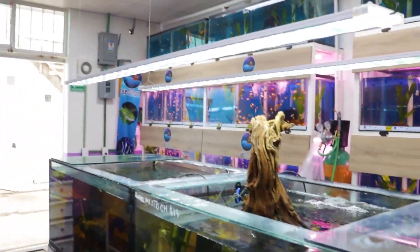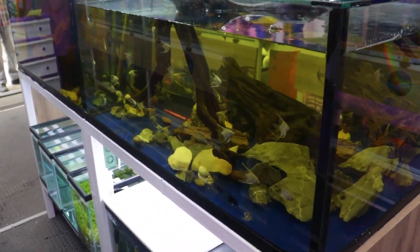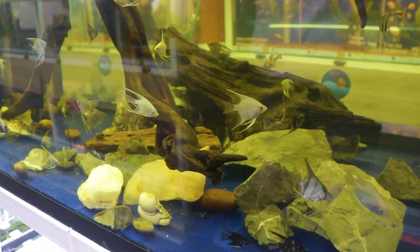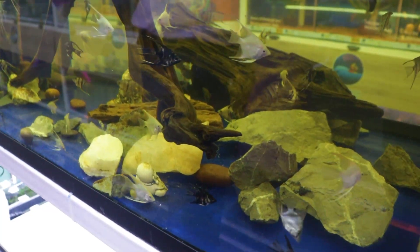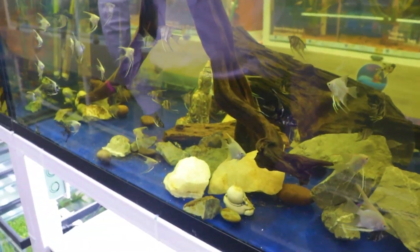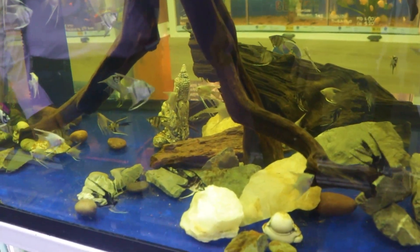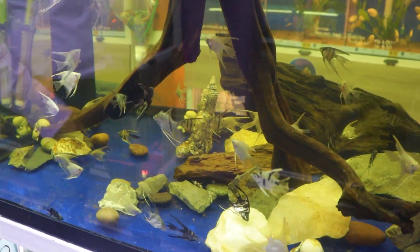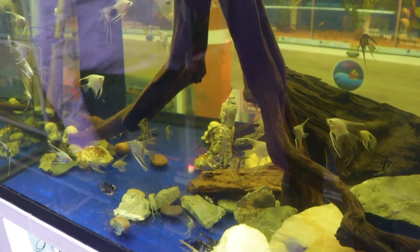En esta parte normalmente manejamos todos los ángeles. Nos pueden llevar de tallas chicas: de dos pulgadas, tres pulgadas, incluso hasta cuatro o cinco pulgadas. Los tenemos aquí porque son felices aquí. La temperatura está en aproximadamente 26 a 28 grados, para que estén lo más tranquilos en su mejor hábitat. El ángel es de la familia de los cíclidos — de hecho es de los cíclidos más relajados.